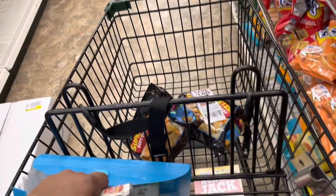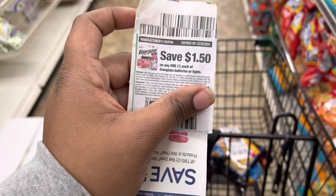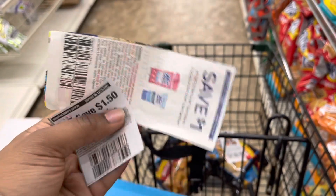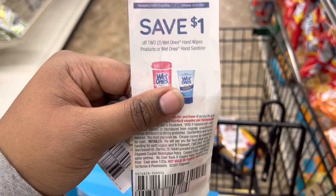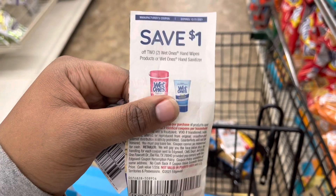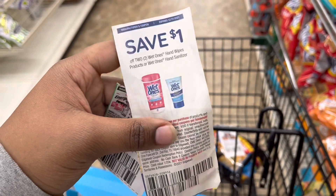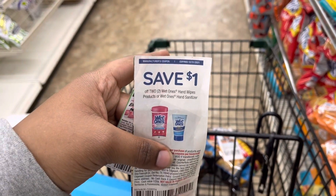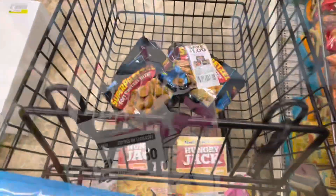We're looking for a couple more items — any pack of Energizer batteries, and a dollar off any two Wet Ones hand products or hand sanitizer — so hand wipes or hand sanitizer. Wish me luck. If not, this is all we're going to be getting today.